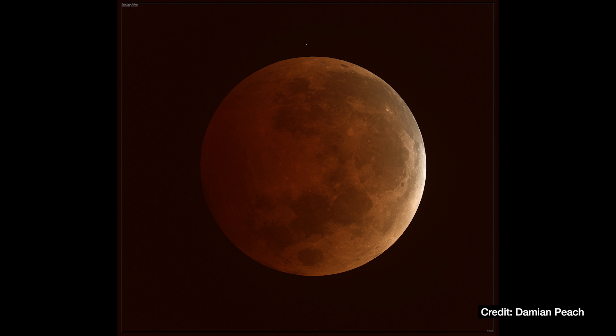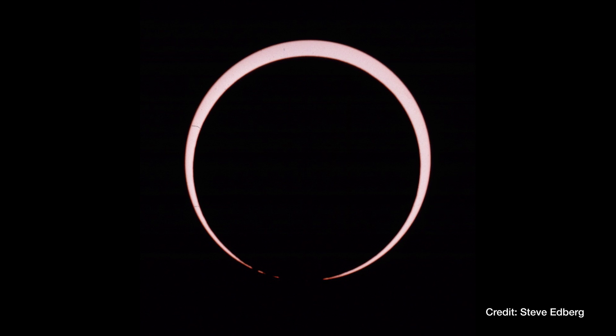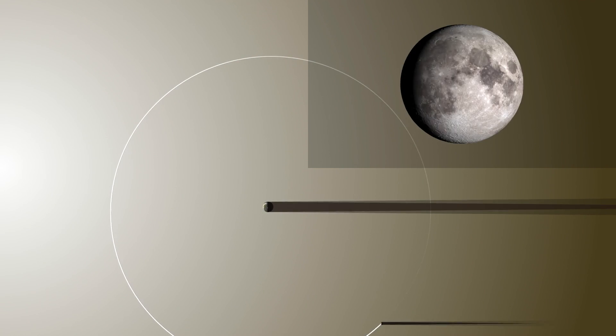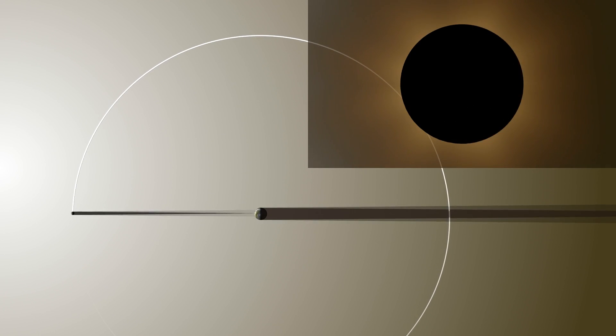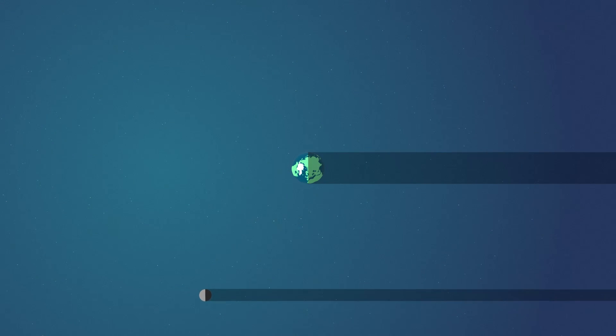This tilt in the moon's orbit is why an eclipse is kind of a special event. Eclipses occur when the moon passes into Earth's shadow, or when Earth passes into the moon's shadow. With the moon orbiting Earth every month, you might think there would be a lunar and solar eclipse every month as well, with the Sun, Moon, and Earth forming a nice straight line.